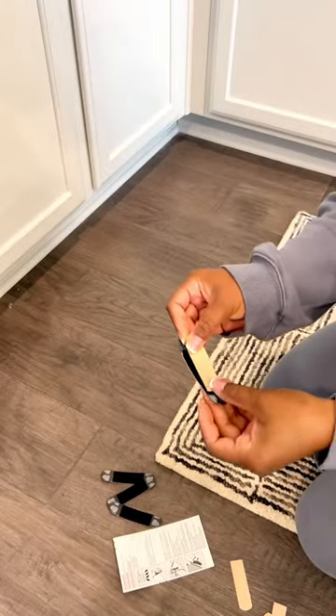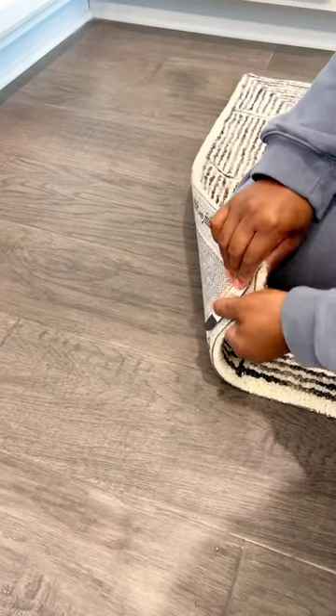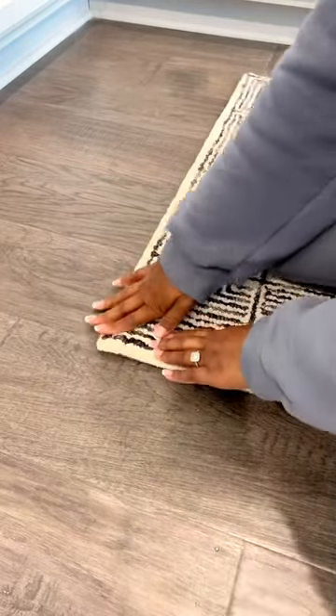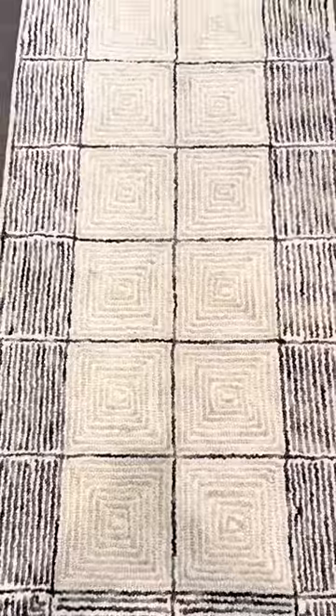It's actually super heavy duty and really thick and plush, but it does slip and slide just a little bit, so I ordered these rug grippers to take care of that. Everybody needs an excuse to order something, but this one just makes our life a little bit easier and safer.